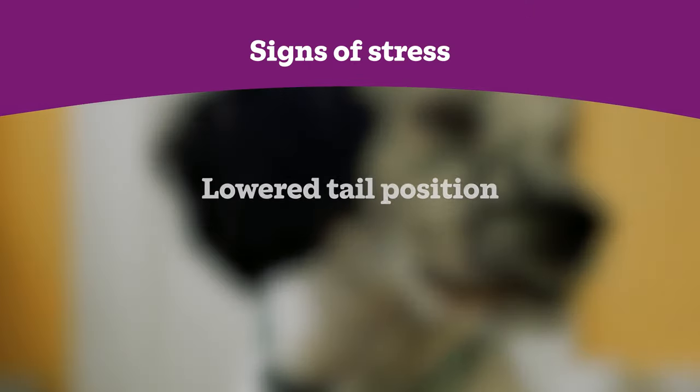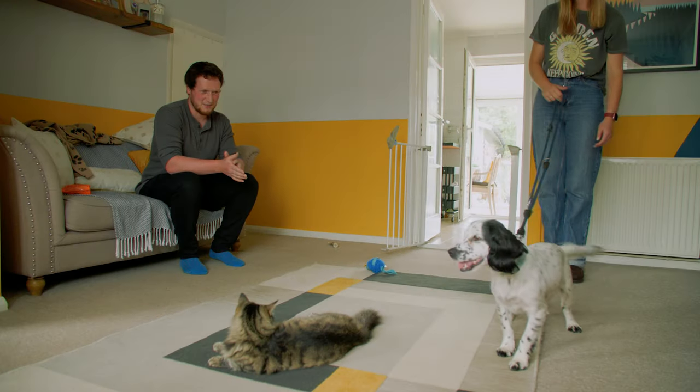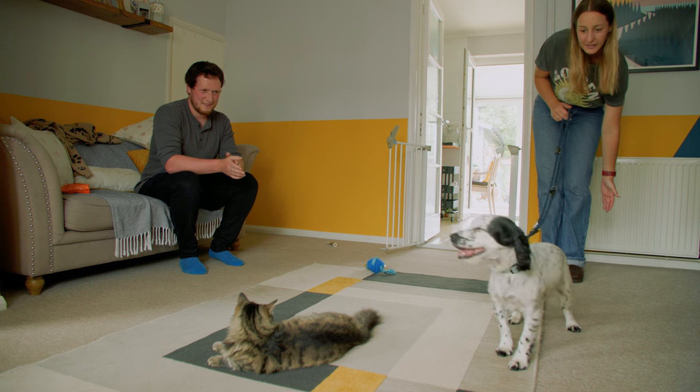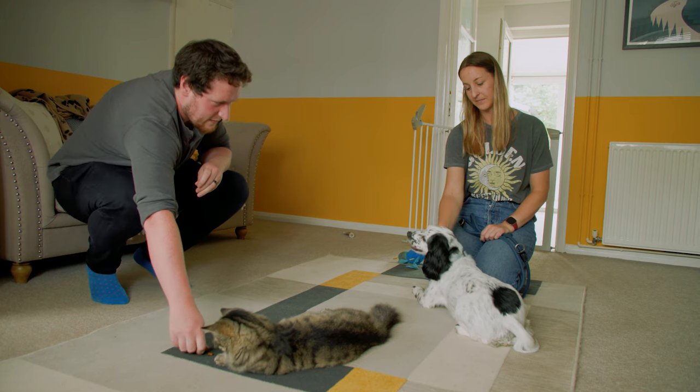Some dogs may be fearful of meeting a cat and may display behaviours such as holding a lower tail position, showing the whites of their eyes, or even growling. More likely, the dog may be overly interested in the cat, and you should watch out for reactive or frustrated behaviours such as becoming unsettled and vocalising towards the cat, or predatory behaviours which may indicate they want to chase the cat, such as fixating their gaze on the cat and being very responsive to movements made by the cat. Initially, allow a short interaction before calling the dog back and reward them both with a treat so they have a positive association with the introduction.